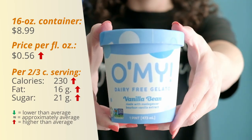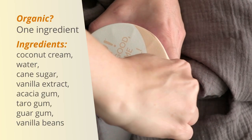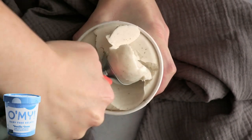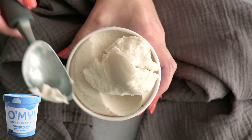Our fourth non-dairy ice cream is Oh My Vanilla Bean Gelato. This one was the most difficult to scoop — it came apart in chunks almost like ice. I left it out of the freezer for 10 minutes before the taste test but that didn't help too much. Let's try it.